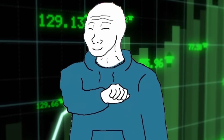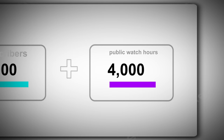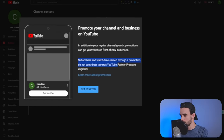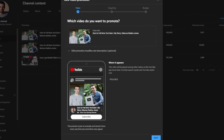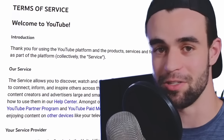Before we create a promotion, it's important to know that in order to make money on YouTube, you need to have 1,000 subscribers and 4,000 hours of watch time. The reason I bring this up is because the text says subscribers and watch time earned through a promotion will not count towards the monetization requirements. But I actually found something that means our YouTube promotions will bypass this and our subscribers will count towards the monetization program — and it's not even against YouTube's terms and conditions.